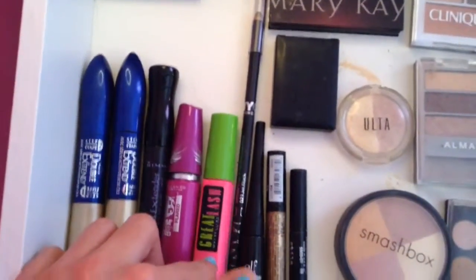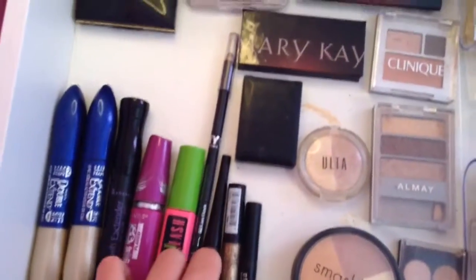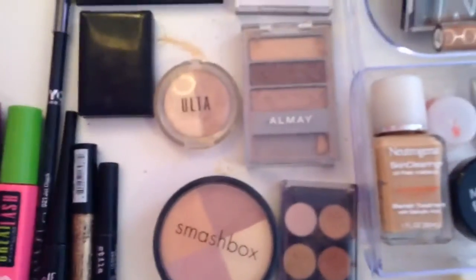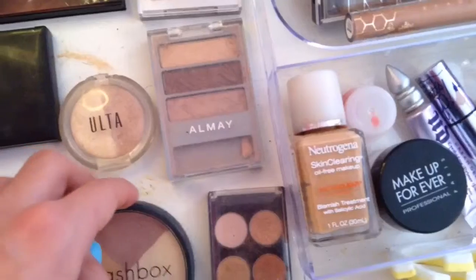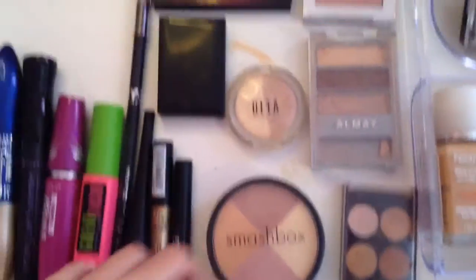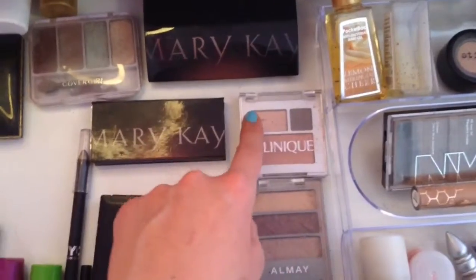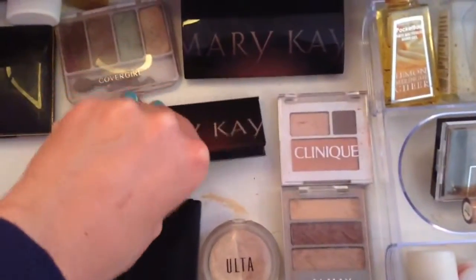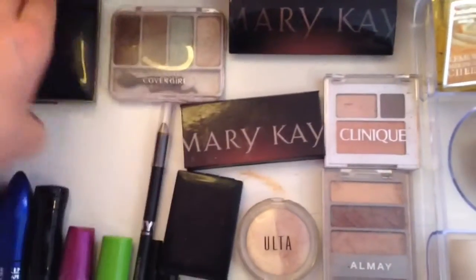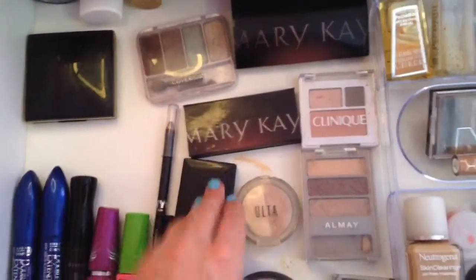Here's my mascara arranged tallest to shortest, and then my eyeliners are also arranged tallest to shortest. Here are some eyeshadows that I have — they're not ones I use every day so I just keep them over here. Some of these are blush, but most of them are eyeshadow.